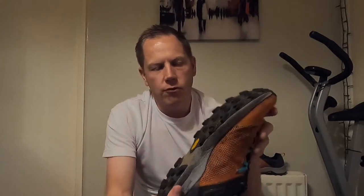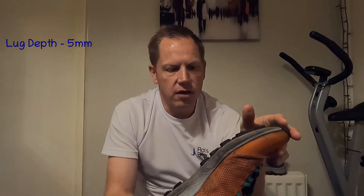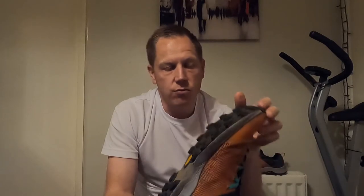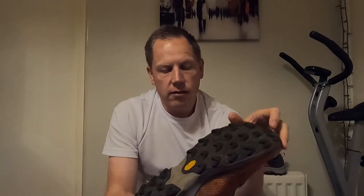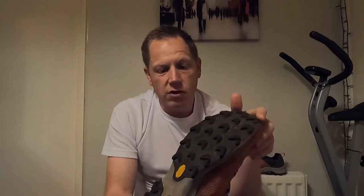On to the Vibram Megagrip — it does exactly what it says on the tin. Really sticky, works on any surface. I've not found a surface yet where this doesn't work. The 5mm lugs just grip anything. I've run this in mud, wet rock, tree roots — you name it. In those 60-odd miles it's performed really, really well.